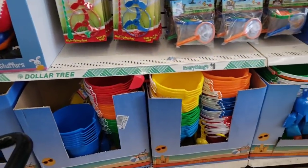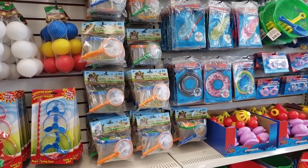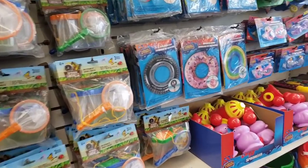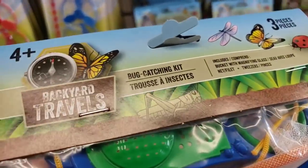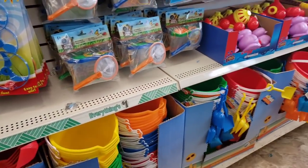Thinking about getting one of those bug nets. We just have a small pool, but I don't know how effective those are. Does anybody use those for their skimmer, for their pool? Let me know. I love these little bug kits. These are super cute. I think I'm going to grab one of these.